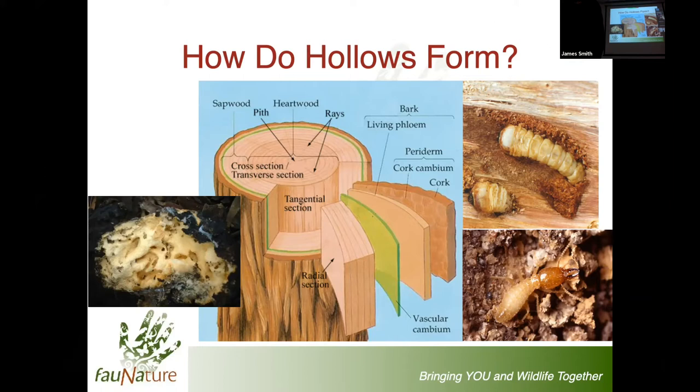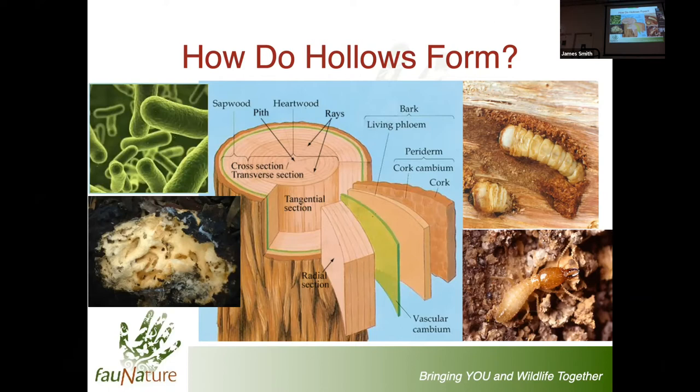In addition to the fungi and the termites, bacteria are also very important as part of this process. Between this combination of species, they create the hollows in the centre of these living trees.